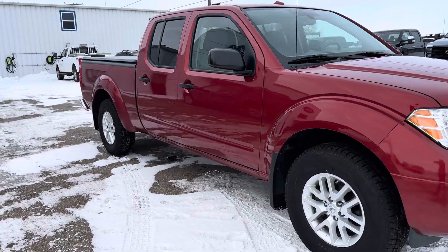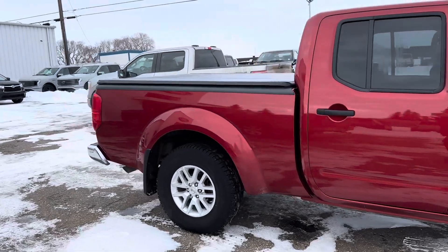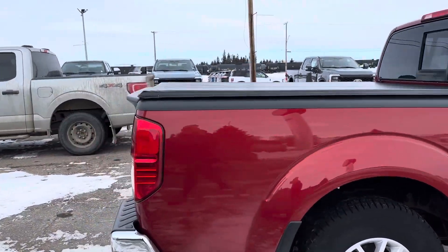Check out this 2017 Nissan Frontier SV in a nice orange color. It comes with a tunnel cover and a tow package.